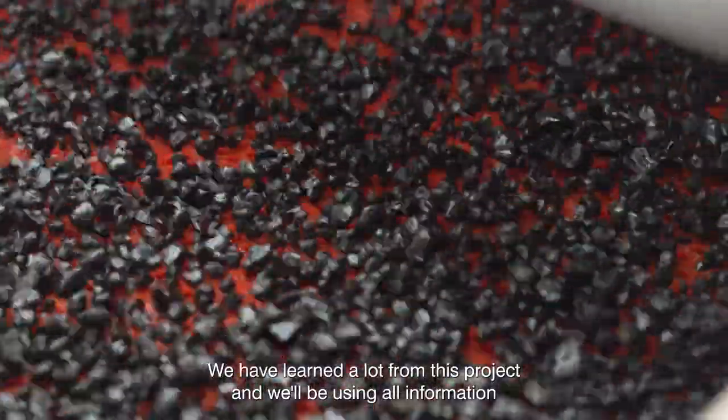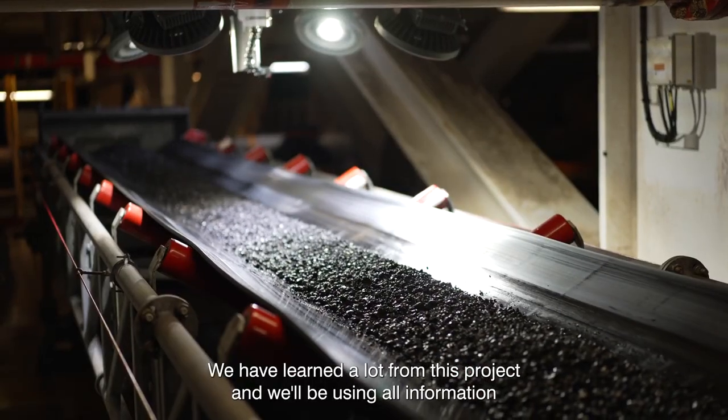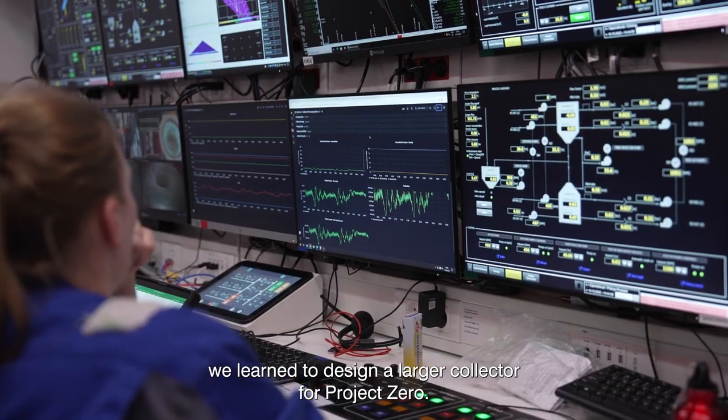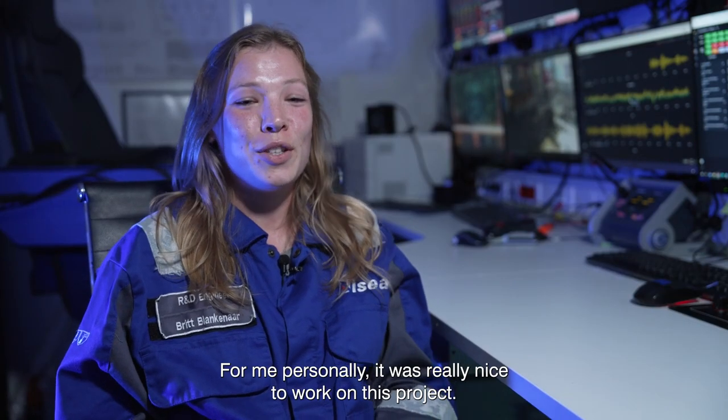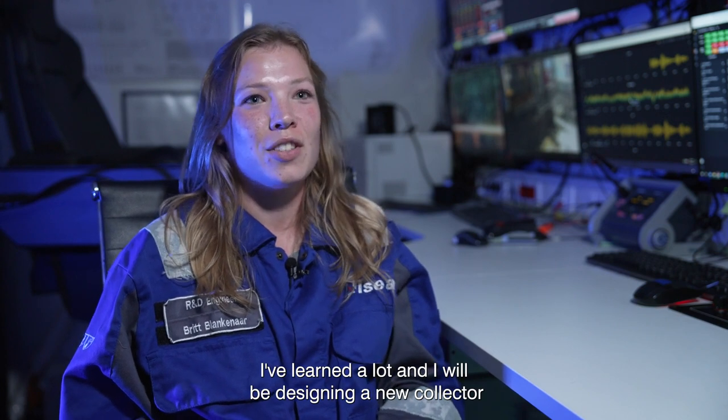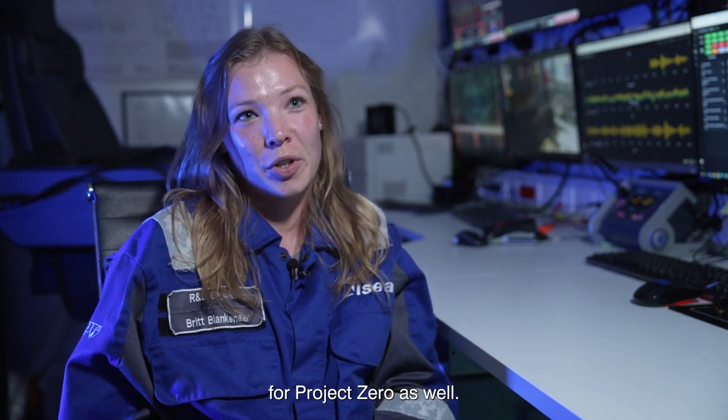We have learned a lot from this project and we'll be using all the information we learned to design a larger collector for Project Zero. For me personally it was really nice to work on this project. I've learned a lot and I will be designing a new collector for Project Zero as well.